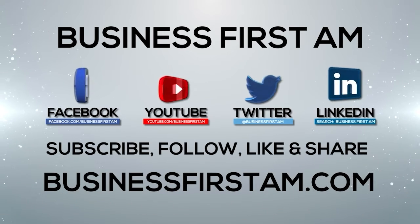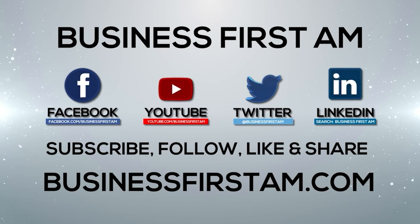Thank you very much, Jane. Thank you, Angela. It's always a pleasure. Go to businessfirstam.com for where to see our show on TV. We'll see you next time.